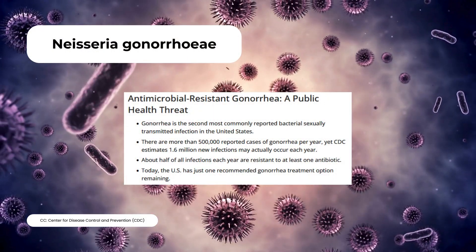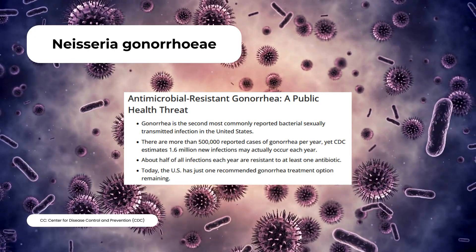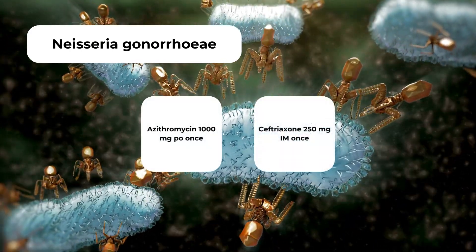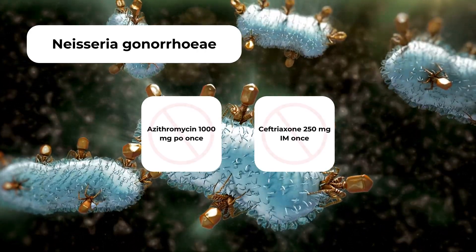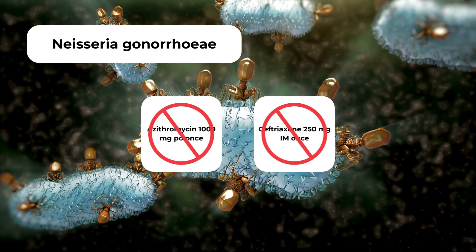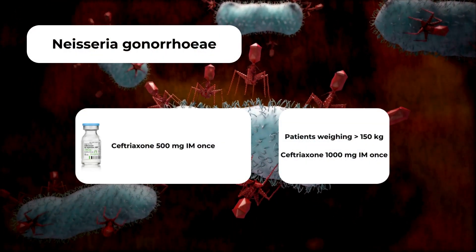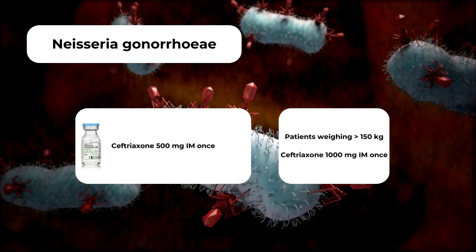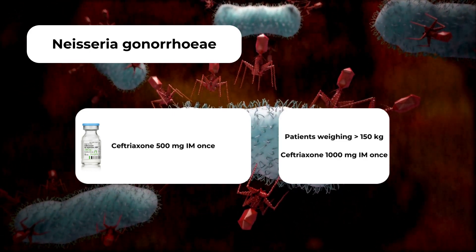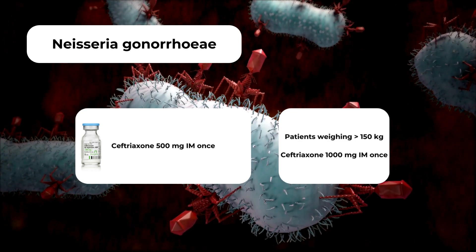Neisseria gonorrhoeae is a tricky species — Neisseria species contain more resistant mechanisms compared to chlamydia. Gonococcal resistance has reached a point where cephalosporins are now the only primary class of antibiotics that can be used for treatment. Previously, azithromycin was indicated as dual treatment with ceftriaxone 250mg; however, increasing resistance has made azithromycin ineffective and it is no longer recommended. The CDC now recommends higher doses of ceftriaxone as monotherapy: patients with or suspected gonorrhea should receive ceftriaxone 500mg intramuscularly or intravenously, and those weighing greater than 150kg should receive 1000mg IM or IV.